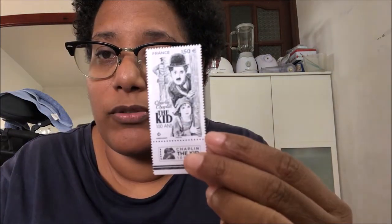I don't have another stamp to put on the postcard. And I have this one — it's Charlie Chaplin, 'The Kid,' celebrating 100 years of Charlie Chaplin. That's it for my stamps. The next video I will do is not a postcard video — you will see when I film it.